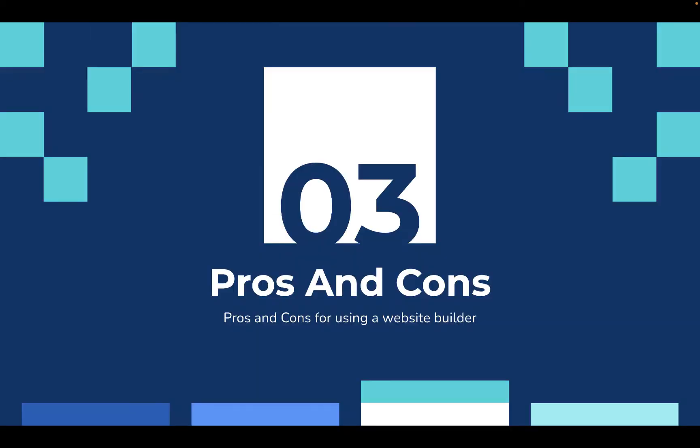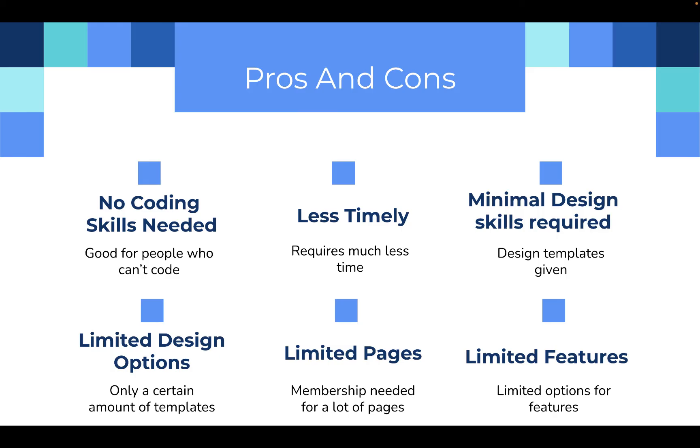Now the pros for using a website builder. No coding skills are needed, as it requires minimal to no coding, which is good for people who don't know how to code yet. It is much less time-consuming because you can just pick, drag, and drop templates. And because you have templates, you also don't need many design skills.